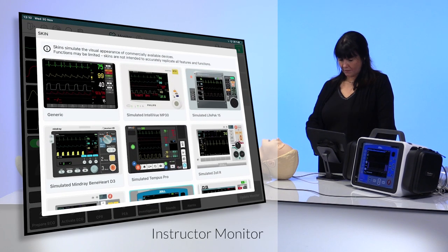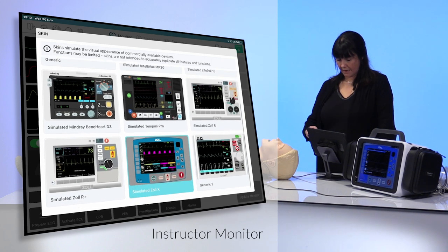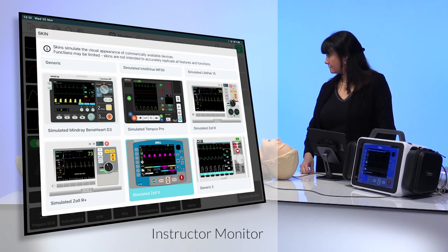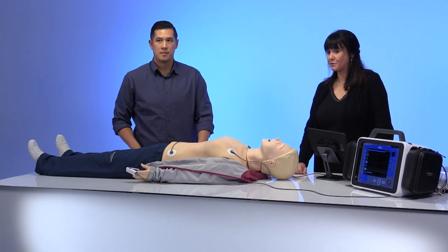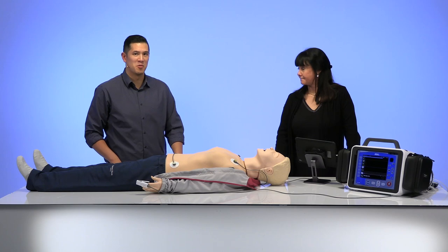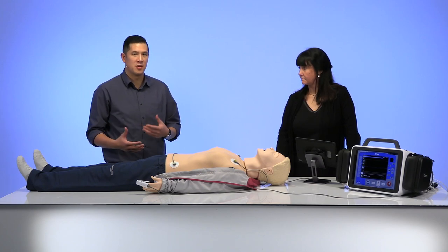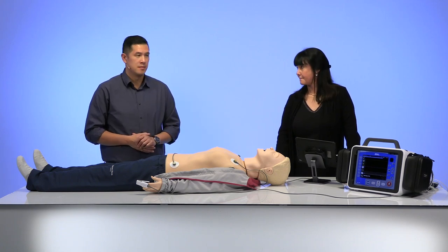We also have an Intelliview from Philips, which is more of an in-hospital training interface. And we can display the Mindray as well. These updates are pushed via normal app updates — so once a new one comes out, you do the update and you have it. So we don't have to go to a website to download anything — it's just pushed like a regular app update.